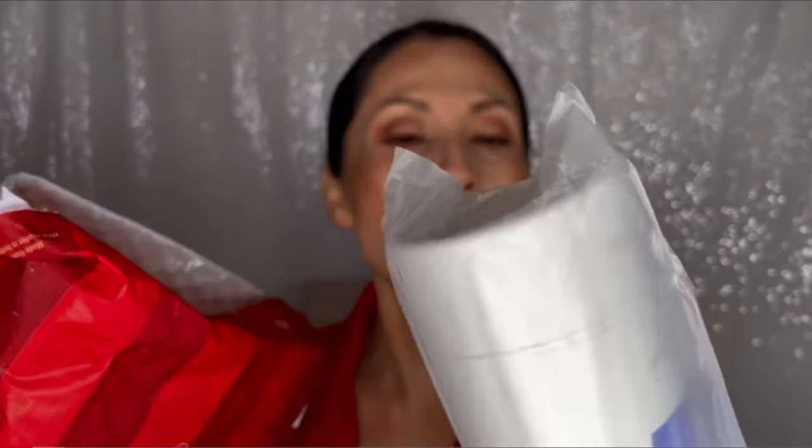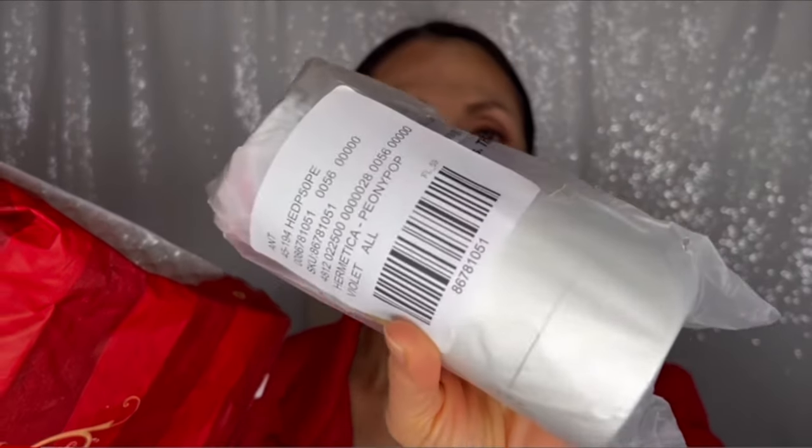I have an unboxing video here on my channel if you want to check it out. But now is the time to smell the fragrances. The first thing I'm going to smell is Peony Pop — I'm going to spray it on my left hand, on my skin.